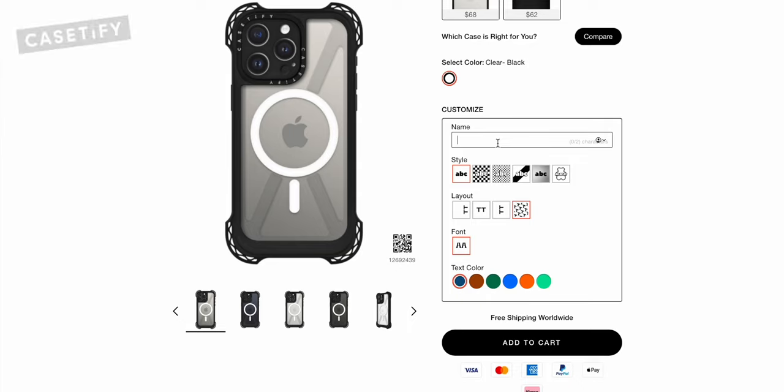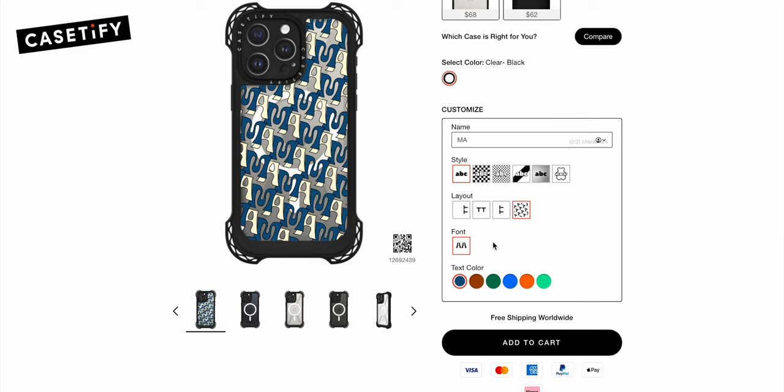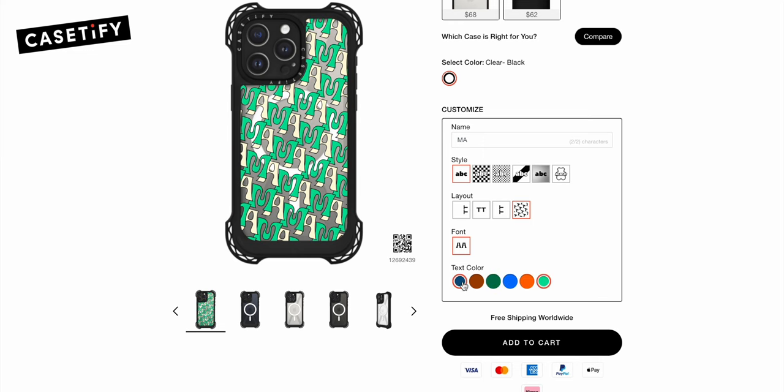Casetify is still a trendy brand, and something I really like is that they offer customization options for all of their cases. You can go to the customization section on their website and create your own custom case. You can select the case type, color, add your name or monogram, and choose the font style and text color. There are endless case styles for you to create.